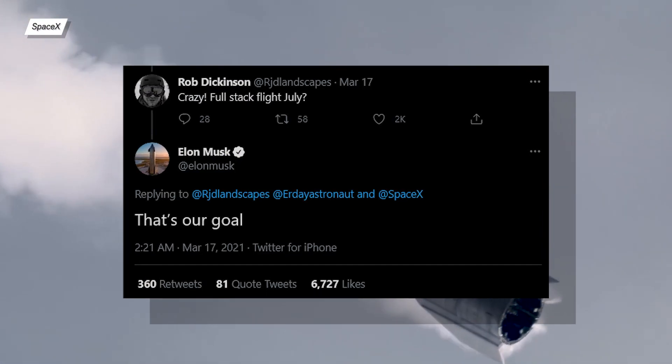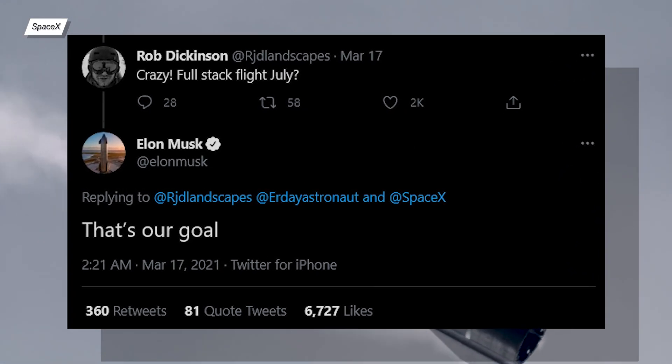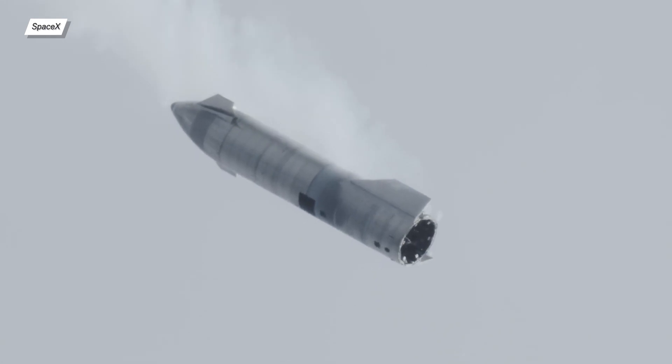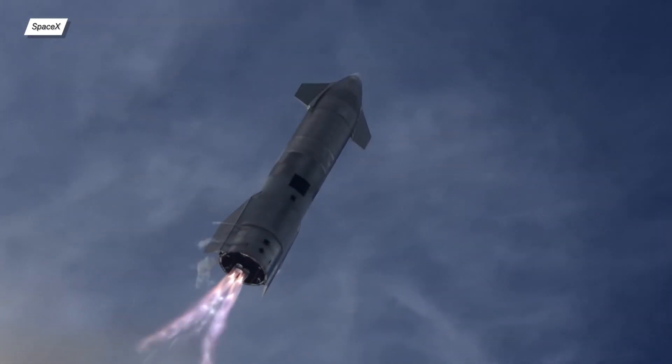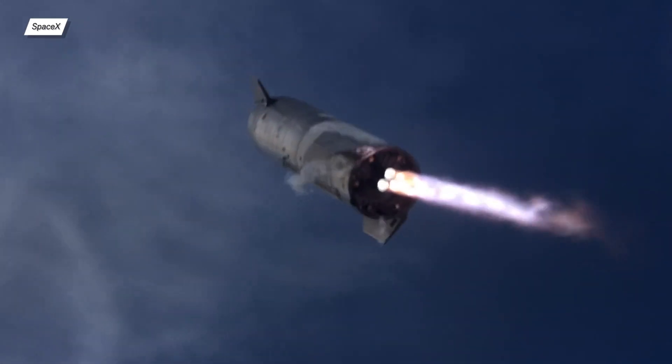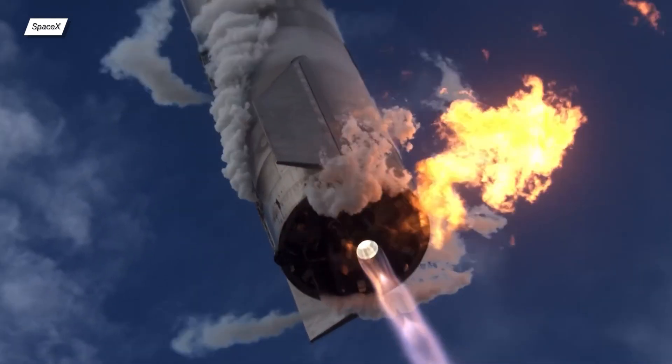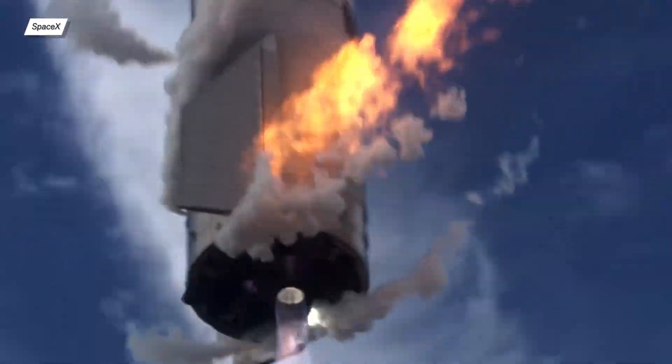Elon Musk himself confirmed that the full stack will indeed happen in July. With the current tempo of progress, I don't think that this deadline is achievable, but who knows. We need to remember that aside from landing, SpaceX Starship performs almost excellently, which means they can introduce major changes and polish the landing procedure at the same time.